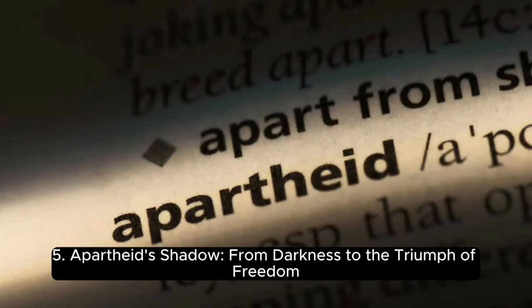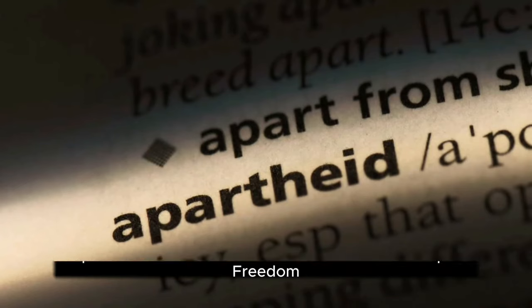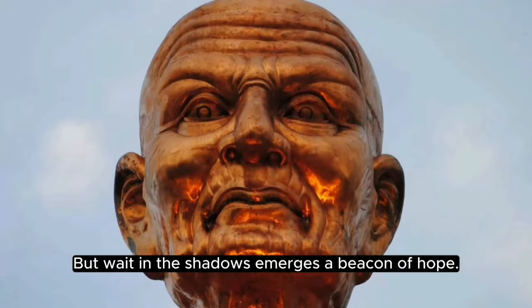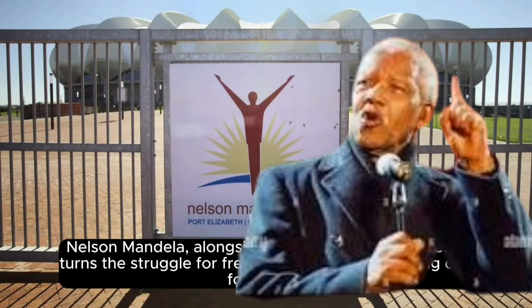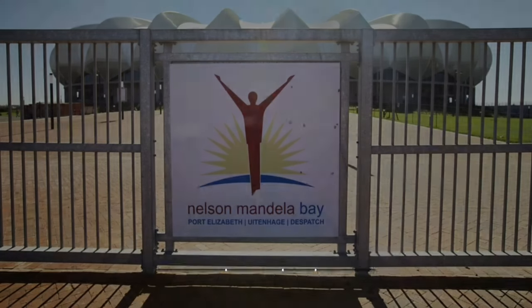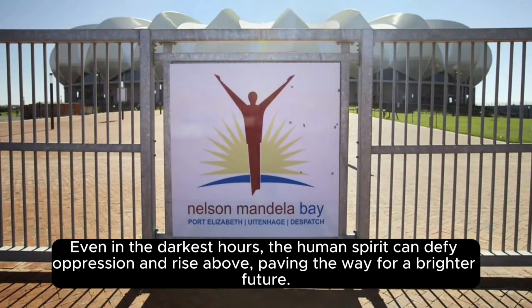Apartheid's shadow: from darkness to the triumph of freedom. The mid-20th century brings a cloud of darkness with the era of apartheid. But in the shadows emerges a beacon of hope — Nelson Mandela, alongside other remarkable leaders, turns the struggle for freedom into a global rallying cry for justice. Even in the darkest hours, the human spirit can defy oppression and rise above, paving the way for a brighter future.